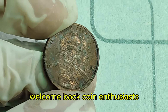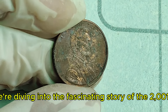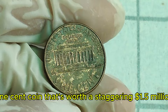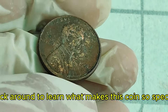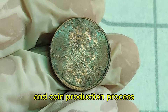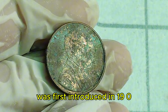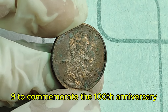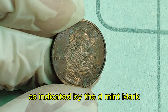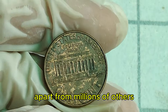Welcome back, coin enthusiasts! Today, we're diving into the fascinating story of the 2001D Lincoln penny — a seemingly ordinary one-cent coin that's worth a staggering $1.5 million. Stick around to learn what makes this coin so special and valuable. The Lincoln penny, also known as the Lincoln cent, was first introduced in 1909 to commemorate the 100th anniversary of Abraham Lincoln's birth. The 2001D penny was minted in Denver, as indicated by the D-mint mark. But what sets this particular coin apart from millions of others minted in the same year?